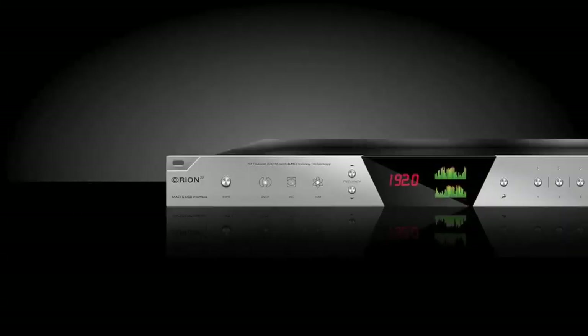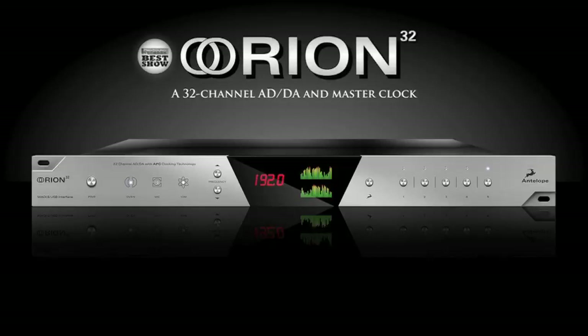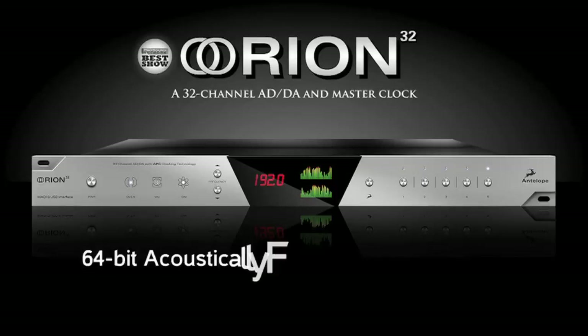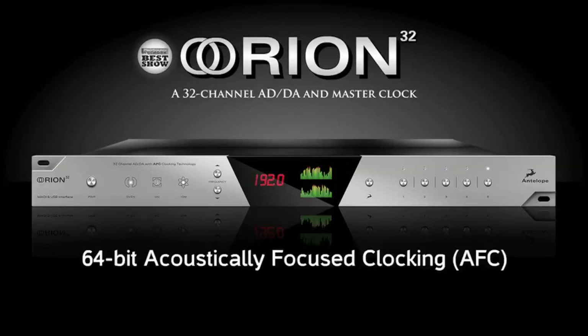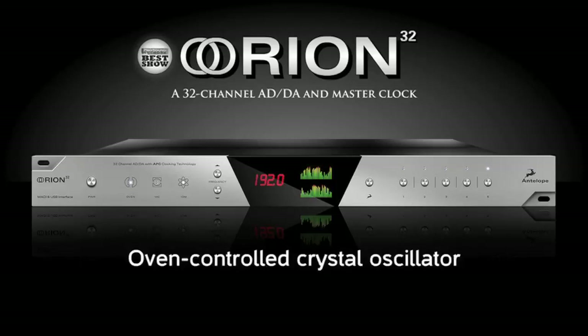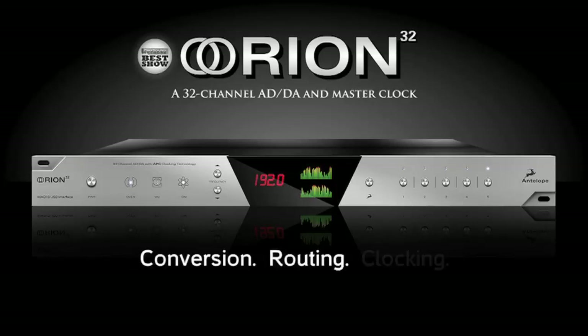Orion 32 is the world's first 32-channel AD-DA converter and audio master clock in a 1U rack. The device supports both MADI and USB interfaces, clocked by Antelope's renowned 64-bit acoustically-focused clocking technology and oven-controlled crystal oscillator. The Orion really is a powerhouse of conversion, routing and clocking.